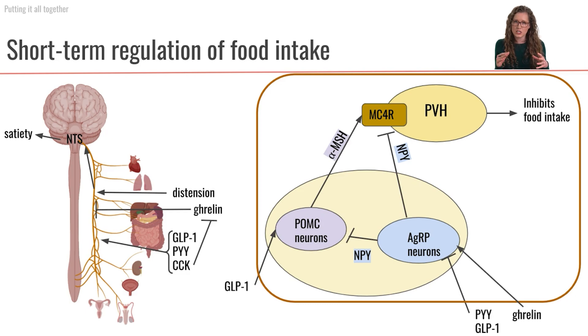That distension of the GI tract is going to activate the mechanoreceptors on the vagus nerve, causing afferent signals to be sent up to the NTS. This is going to stimulate the nucleus tractus solitarius to induce satiety. This whole suite of GI hormones — GLP-1, PYY, and CCK — is also going to be stimulating different chemoreceptors on the vagus to send afferent signals up to the NTS and induce satiety.